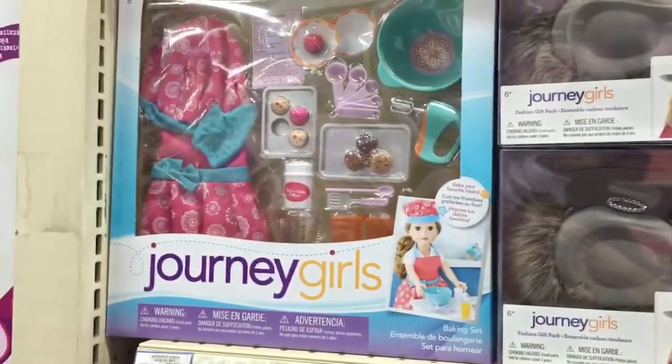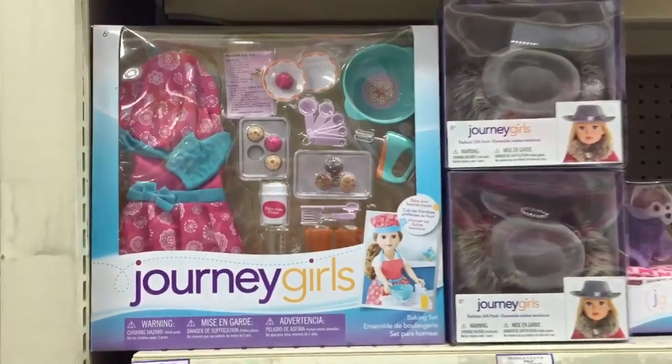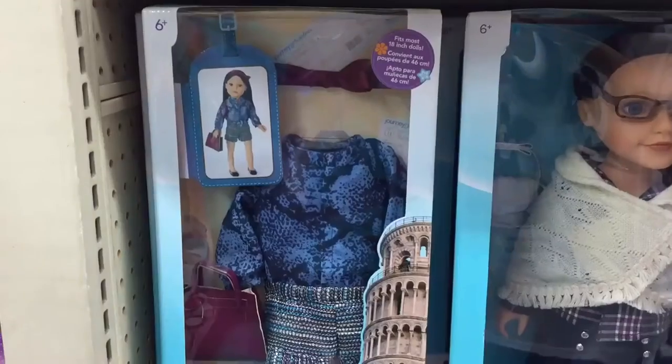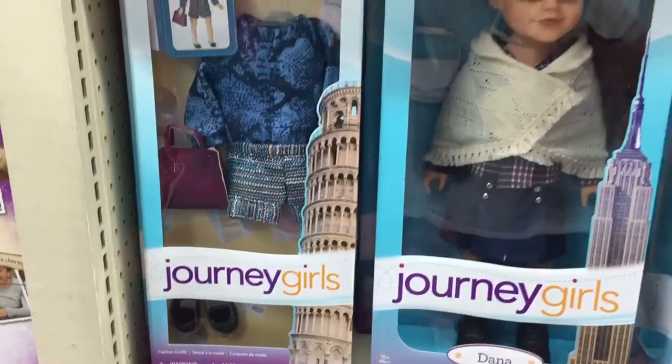There was also this super cute baking set, and it even came with some cupcakes and cookies. This outfit is really nice, and I especially love the shorts.